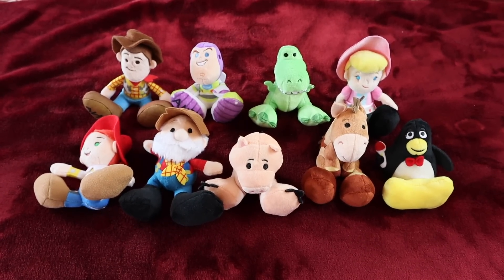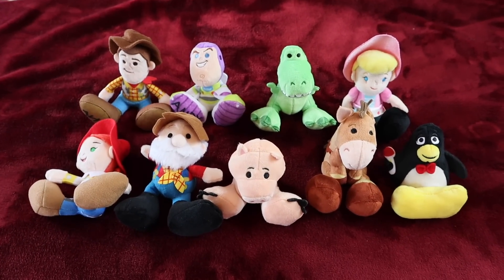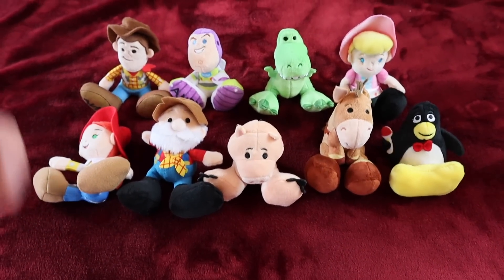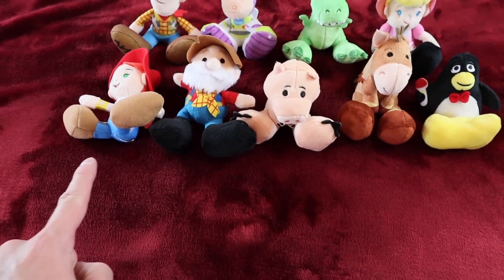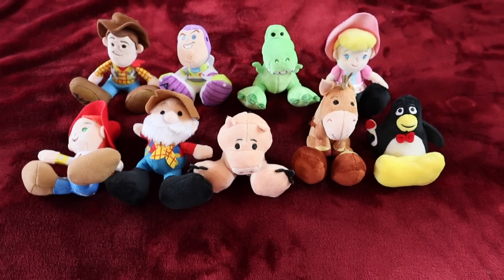Here's the Toy Story Tiny Big Feet collection so far. Week one is in the back — that's what I featured in the last video, those four were released first for Toy Story. And then this week they released these four, plus the limited release version.